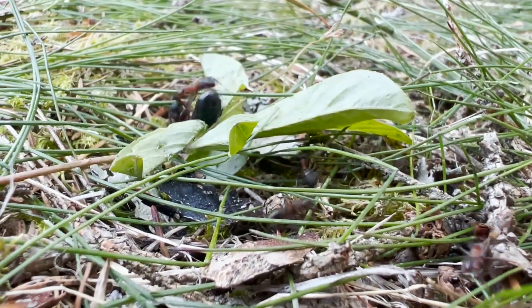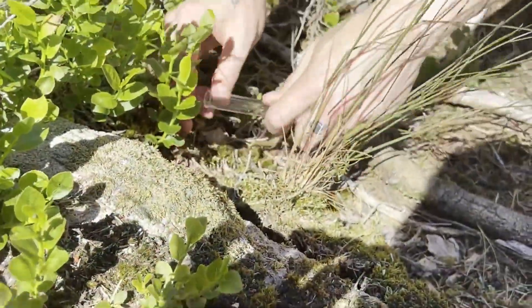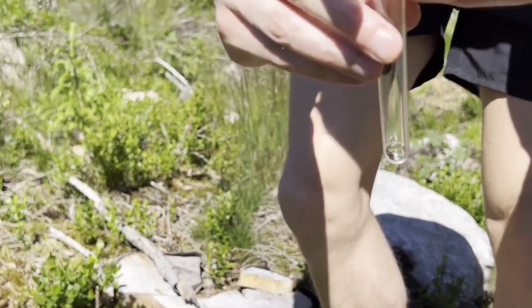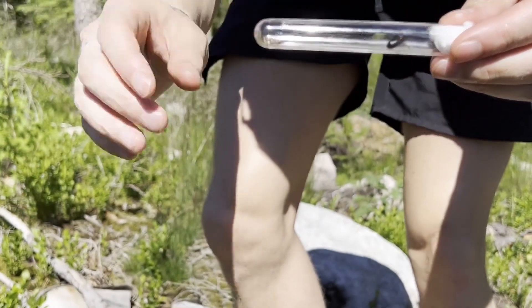Some queens are just not fortunate enough to survive even a day, as they fall victim to other species. Also be careful, as many queens are infected by parasites and will die within a few days, so make sure you capture enough to get at least one good colony going.